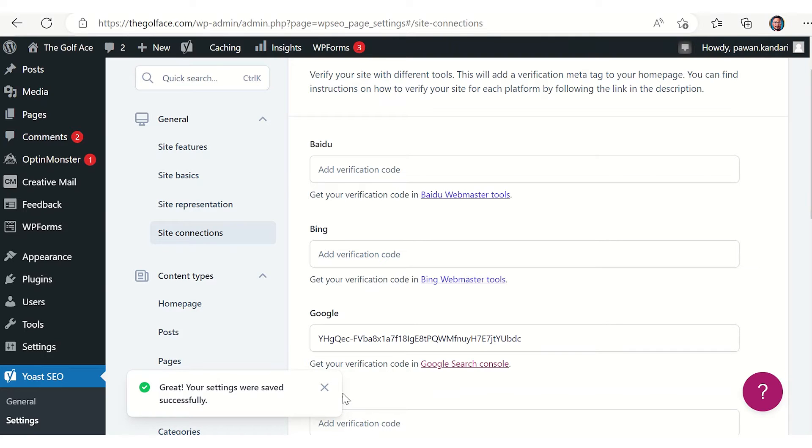Go back to the Yoast SEO plugin settings page, paste the code, and click Verify. That's it — the Yoast SEO plugin will automatically add the verification meta tag to your website's HTML code. Once you've verified ownership, you'll be on your way to unlocking the full potential of Google Search Console.